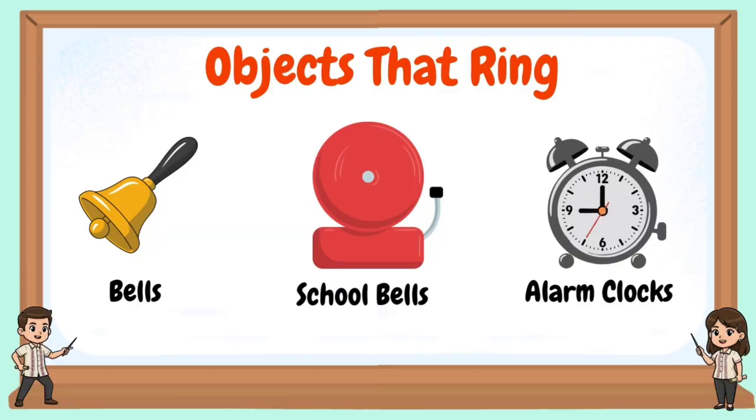Objects that ring. Examples: bells, school bells, and alarm clocks.